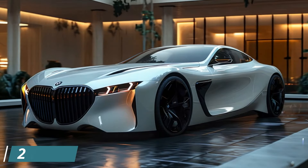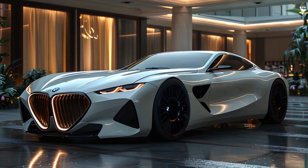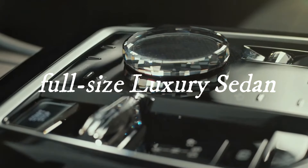Get ready to be blown away by the all-new 2025 BMW 7 Series, a masterpiece of automotive design and engineering that sets new standards in luxury and performance.